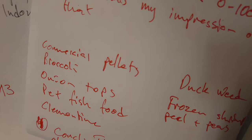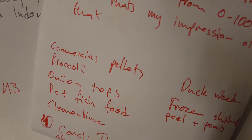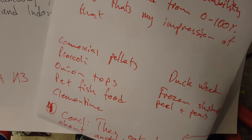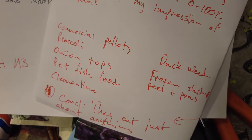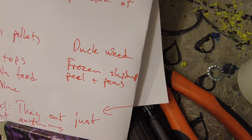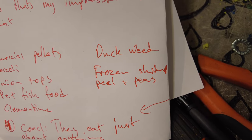So in today's episode we will try out some foods on our tilapia here and see what they like best. Each of the food types will be rated on a scale from 0 to 100. Here are some of the things that we will try out in this video.